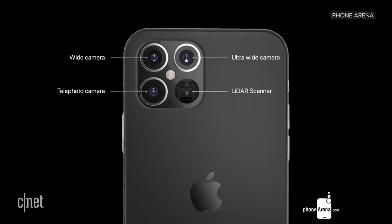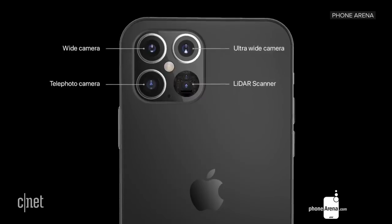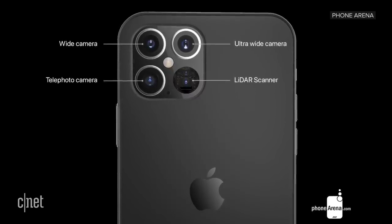The Pro Max will also have a different camera array on the back — still that square module, still the telephoto, wide-angle, and ultra-wide-angle lenses, except this time around it will also add a LiDAR sensor, which I will explain later. The other Pro model will have a 6.1-inch display, also OLED, and will still have that same four-module camera array on the back.